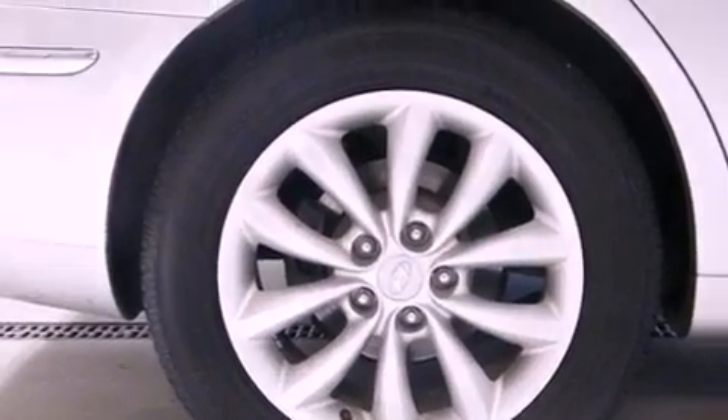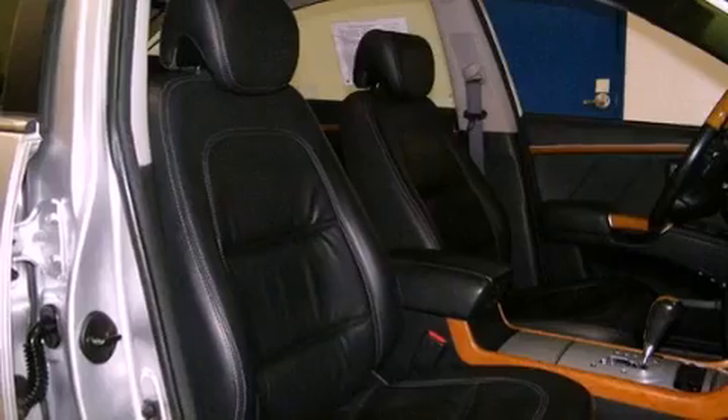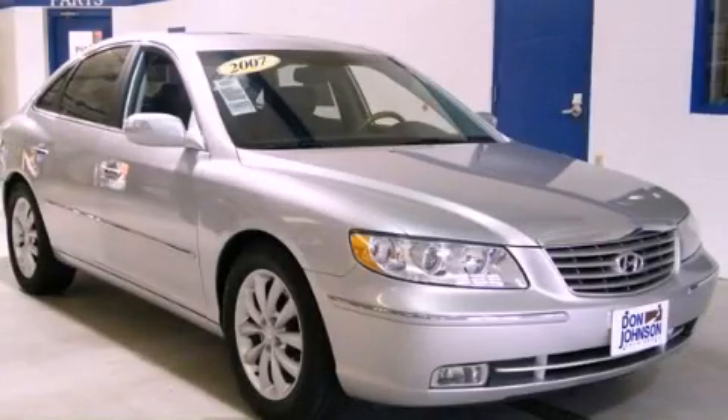Side curtain airbags, full power accessories, and fog lamps. Stop by today and test drive this vehicle for yourself.